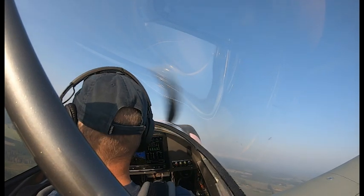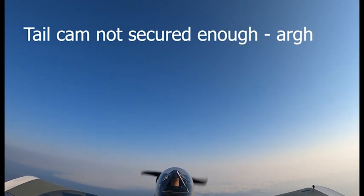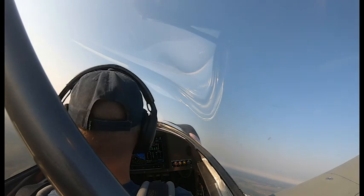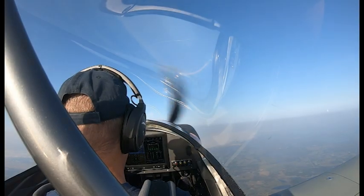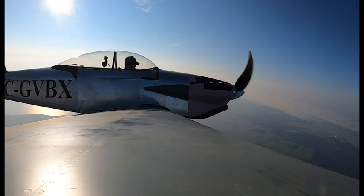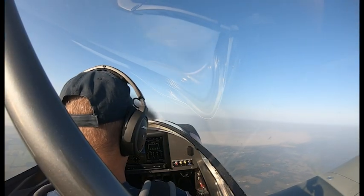Good morning — we're airborne, climbing to 7,000. Tower confirms altitude to our discretion. Thank you very much. So, 75% power through 6,600 feet. Leave it there, let the airspeed build and get some cooling.